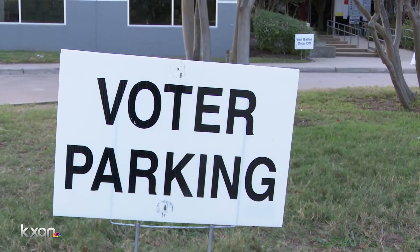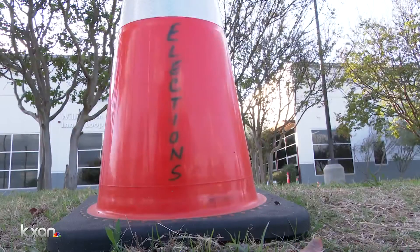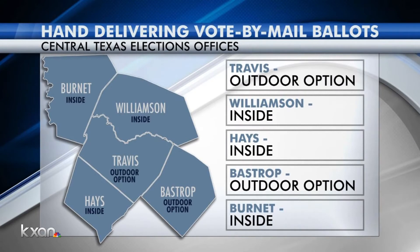Like many others, she's been worried about her ballot making it through the mail on time. In addition to Travis County, Bastrop County offers a curbside option for voters, but officials in Williamson, Burnett, and Hayes Counties all confirmed their voters do have to walk inside the designated location.